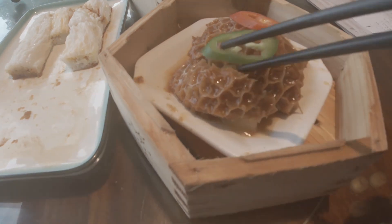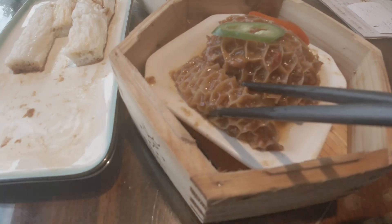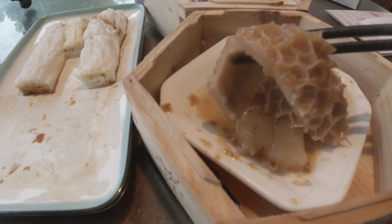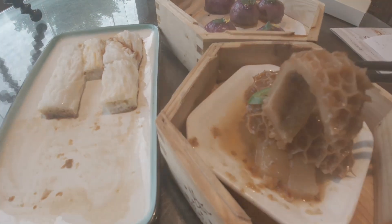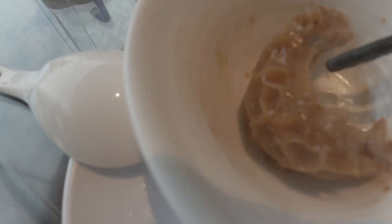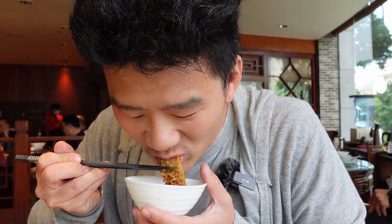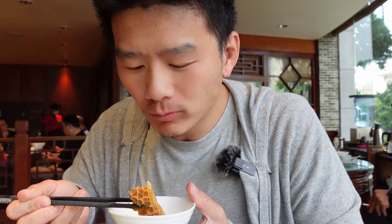This is steamed braised beef stomach. It's a very popular dish in Shunde, Canton — one of my favourite dishes as well. I like the texture of the stomach and I like the sauce; I think the sauce is a major part of this dish. It's a little bit spicy and a little bit sweet — a great combination. Without the sauce, the stomach doesn't actually taste anything. The texture is a little bit chewy.